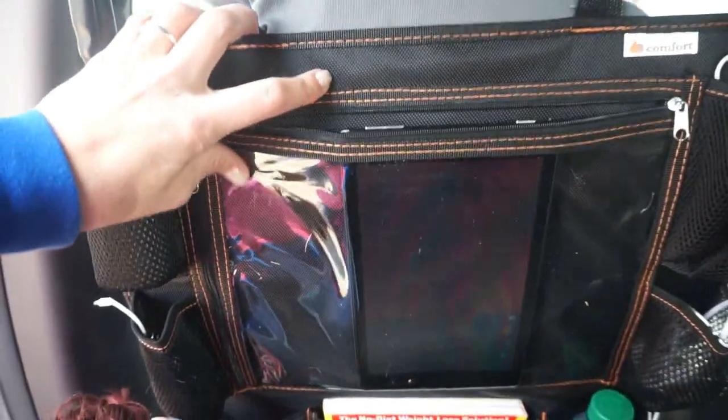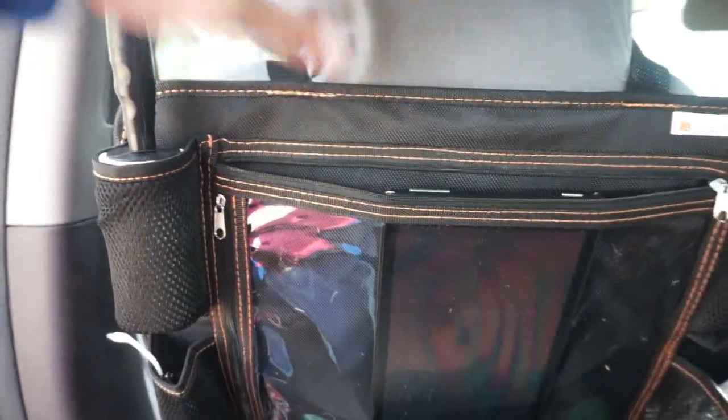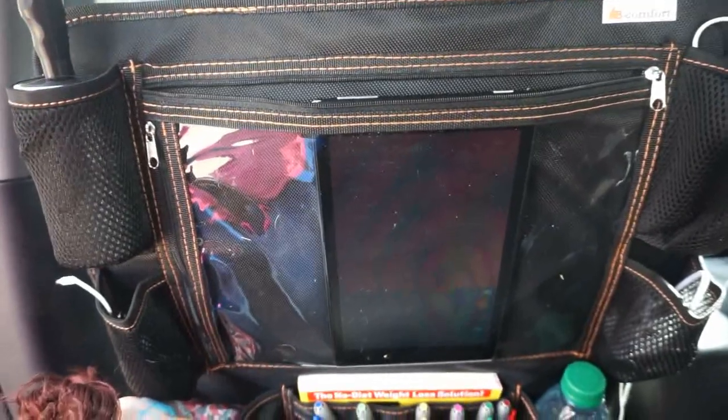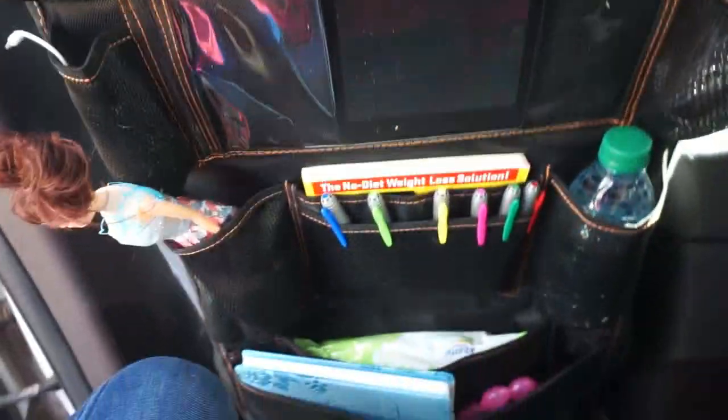This fits in all kinds of vehicles. I'm in an SUV right now but it also fits in my little Honda hatchback. The straps are designed to fit all different sizes, and it has a triple layer mesh so it acts like a mud blocker.